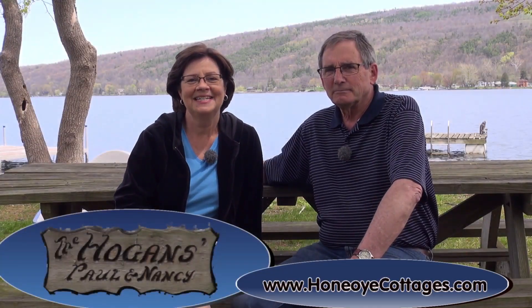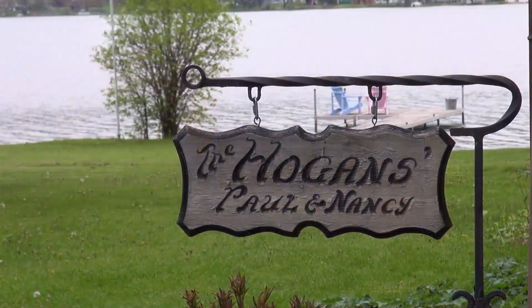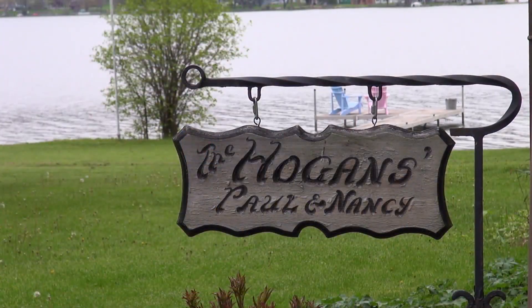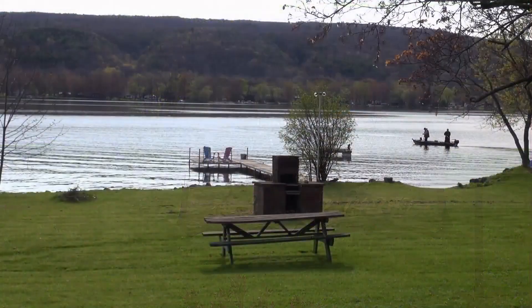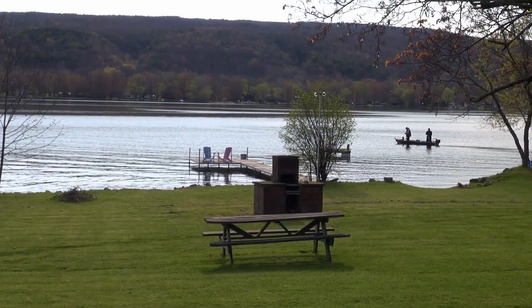Hi, welcome to Honeyoy Cottages. We're the owners, Nancy Hogan and Paul Hogan, and we would like to invite you to come and enjoy our 162 feet of level lakefront at Honeyoy Lake.